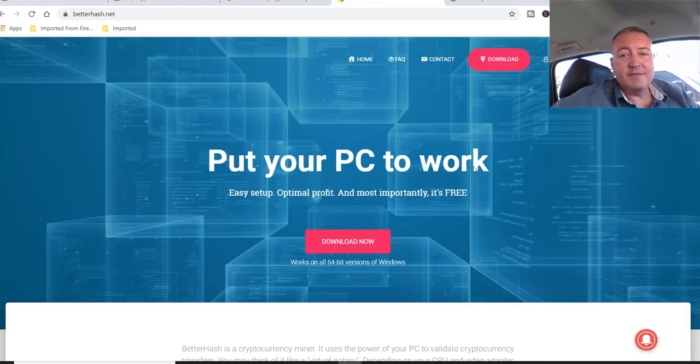BetterHash is the same type of thing — just click download, install it on your computer, run it, and you're away and going. Let's get into the actual spreadsheet to see what each mined and find out who won.